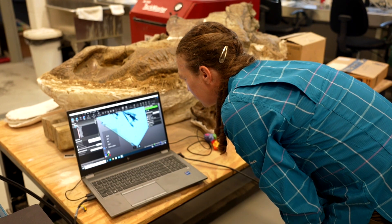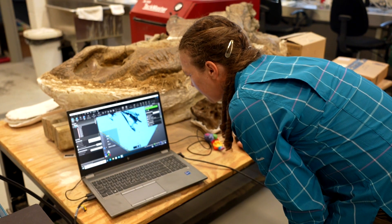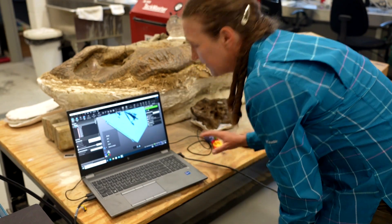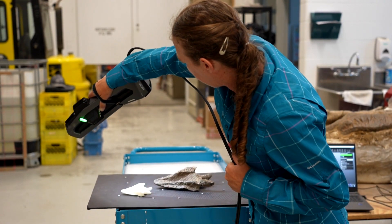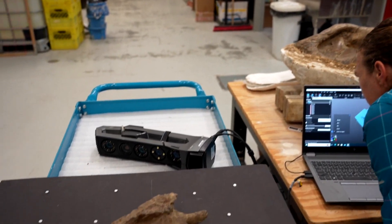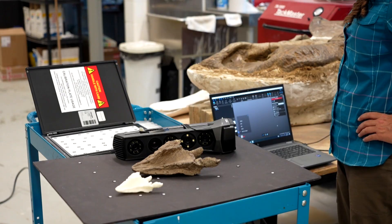What we would do is a surface scan at the top, then scan the bottom as well, and merge the two pieces together to make a complete scan. That is a 3D print of this bone from a scan.